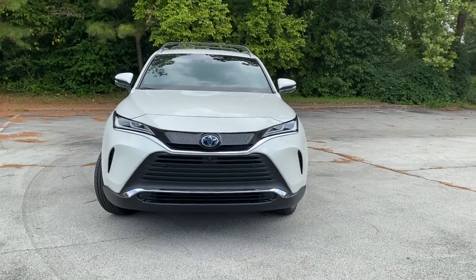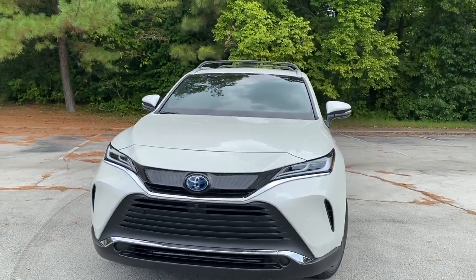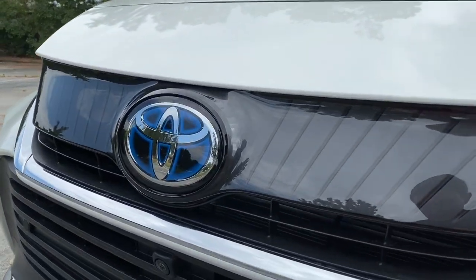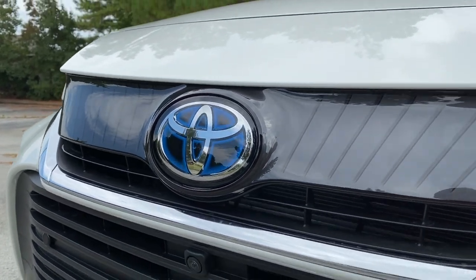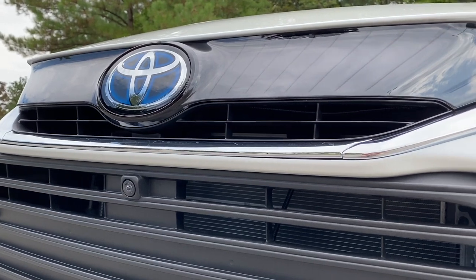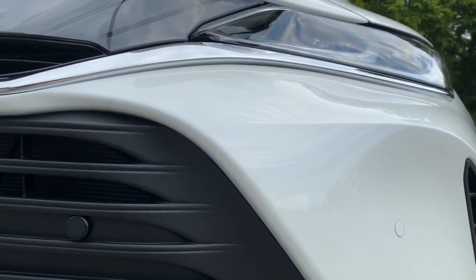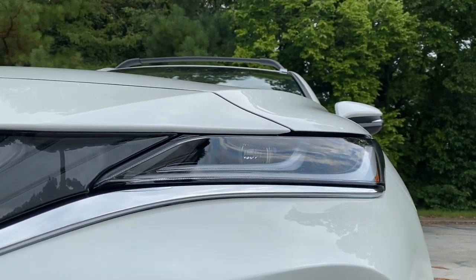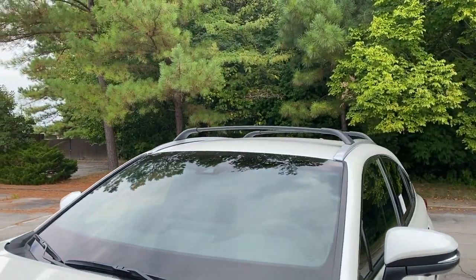This is the all-new redesigned Venza, reintroduced for 2021. Up front you're going to have the new front end with the Toyota Safety Sense radar behind the blue-accented emblem, because all Venzas are now hybrids. Beneath that we have the perimeter view camera, the 360-degree camera, and sensors for Intelligent Clearance Sonar or parking assist. We also have LED-accented front headlamps with the LED beam.